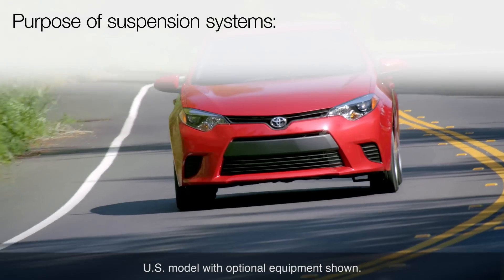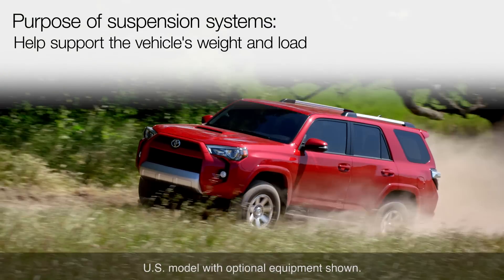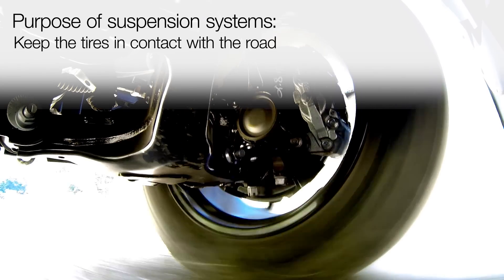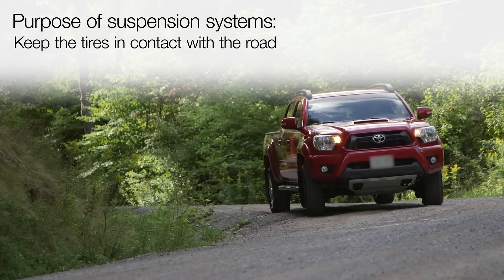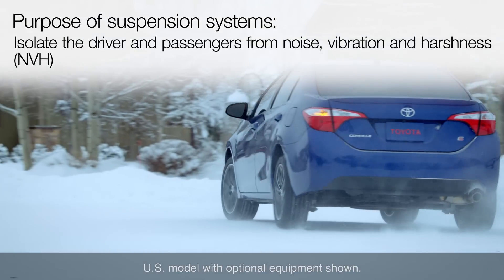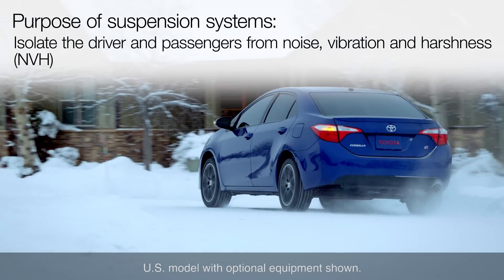Suspension systems serve several purposes. They help support the vehicle's weight and load. They keep the tires in contact with the road to provide traction for acceleration, braking, and cornering. They isolate the driver and passengers from noise, vibration, and harshness.